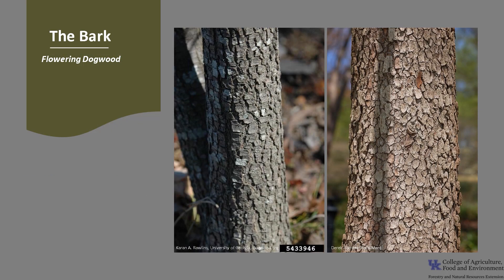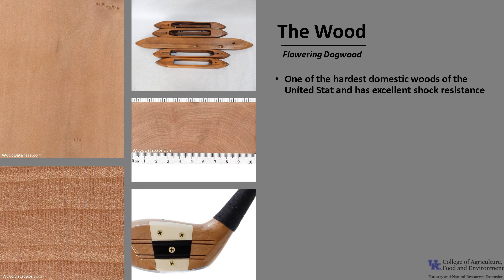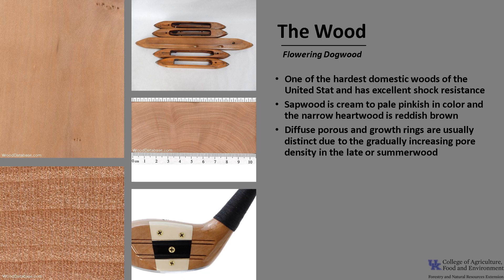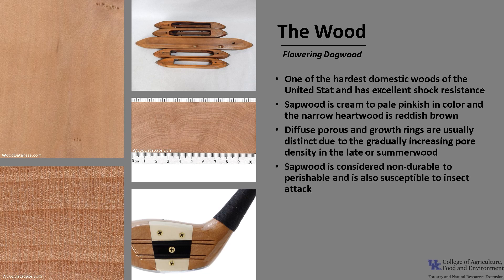The bark is gray and smooth on young trees, and as the tree grows and ages, the bark breaks into scaly blocks. The wood of Flowering Dogwood is one of the hardest domestic woods of the United States, with excellent shock resistance. The wide sapwood is cream to pale pinkish in color, and the narrow heartwood is reddish-brown. It is diffuse-porous, and growth rings are usually distinct due to the gradually increasing pore density in the late or summer wood. There tends to be very little heartwood, and the sapwood is considered non-durable to perishable and is also susceptible to insect attack.